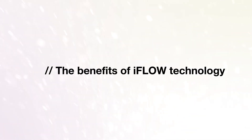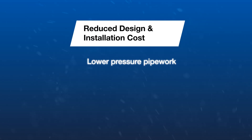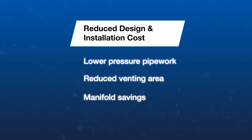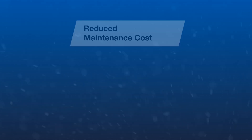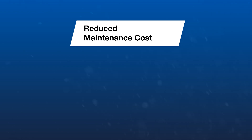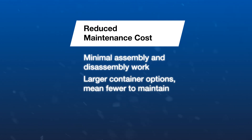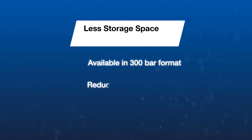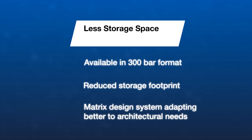Using iFlow technology can lead to a reduction in design and installation costs due to lower pressure pipework, reduced venting area, savings on manifolds, and less installation time. The system aims to reduce the maintenance cost through ease of assembly and the option to use a lower quantity of larger containers. The Ansel iFlow system is available in a 300 bar format, lowering the storage footprint, and is adaptable to make the most of the available space.